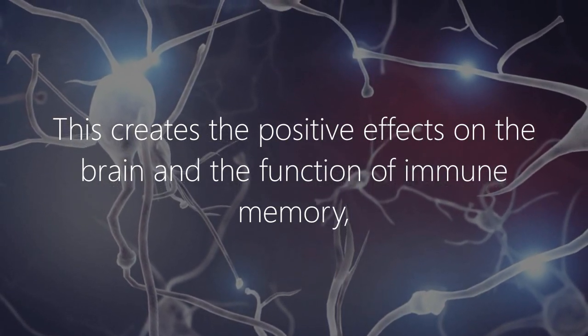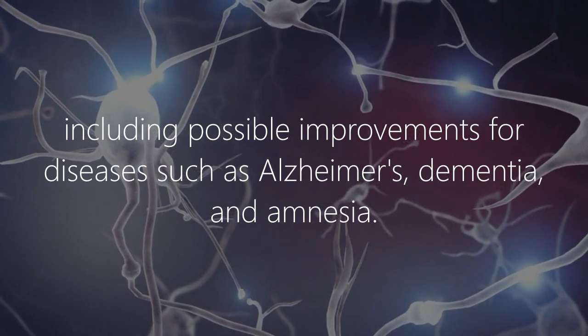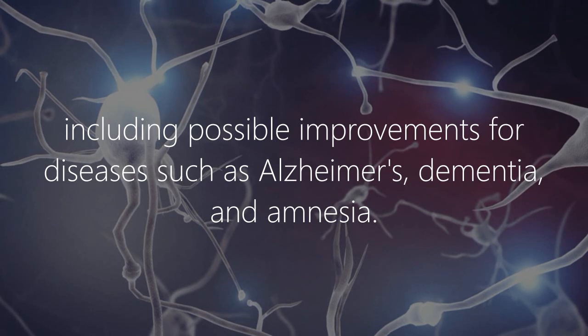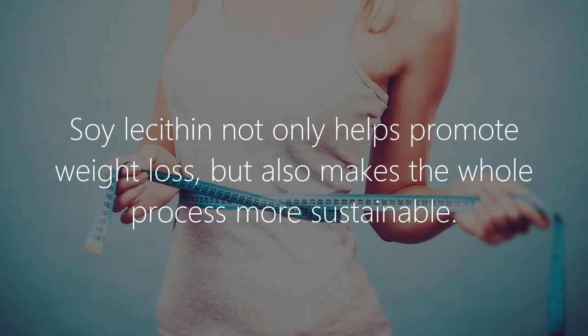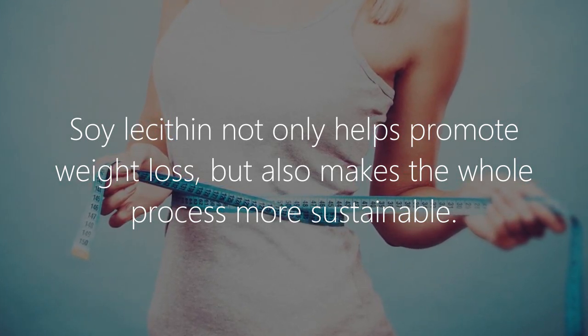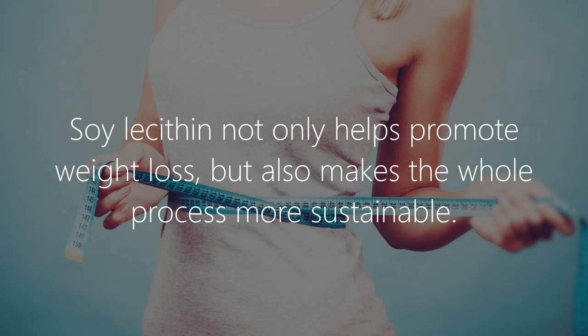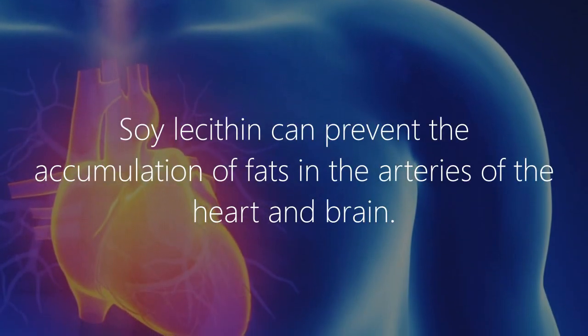This includes possible improvements for diseases such as Alzheimer's, dementia, and amnesia, through effects on immune memory. 3. Weight loss: Soy lecithin not only helps promote weight loss but also makes the whole process more sustainable.